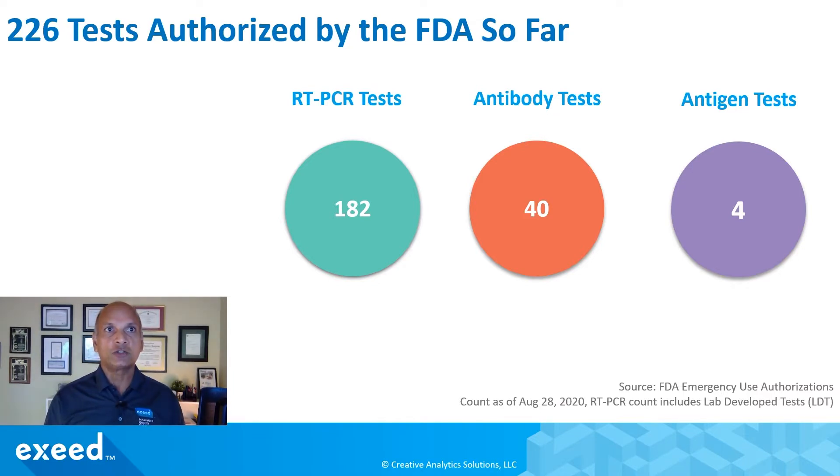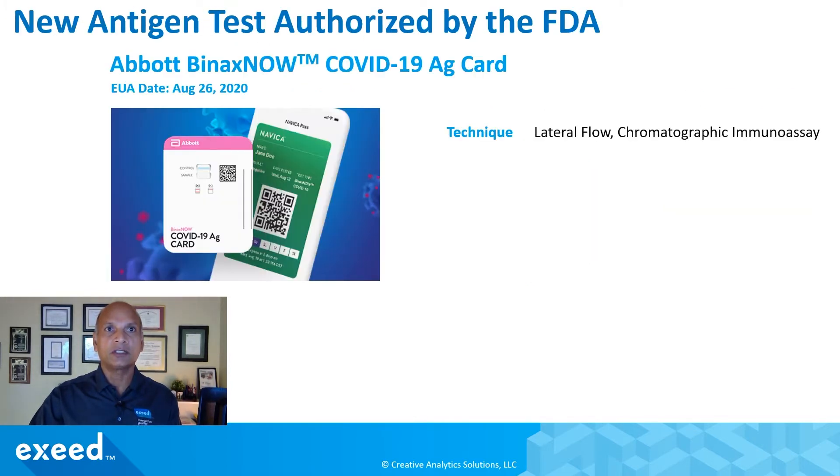So far, the FDA has authorized about 226 tests: 182 are RT-PCR tests, 40 are antibody tests, and four are antigen tests. This particular test is called the Abbott Binax Now COVID-19 AG card. The technique is lateral flow chromatographic immunoassay, very similar to other antigen tests, but the key difference is substantial — you don't require any additional instrument to read the result. The device is a self-contained AG card, meaning the reader is built into the device itself.